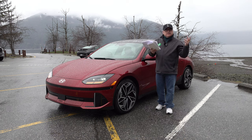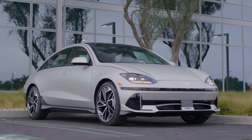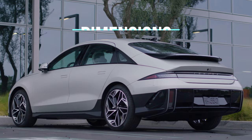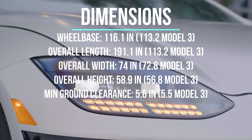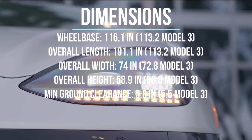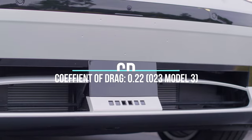Just to wrap up on some size specs: this is going directly after the Tesla Model 3 market. When you look at the specs, the IONIQ 6 is actually bigger than the Model 3 — about 4 inches of longer wheelbase, about 7 inches of overall length longer, about 2 inches more width, and about 2 inches more height. Ground clearance is just a fraction of an inch higher, so pretty well even. The drag coefficient is 0.22 versus 0.23 for the Model 3 — pretty slippery.